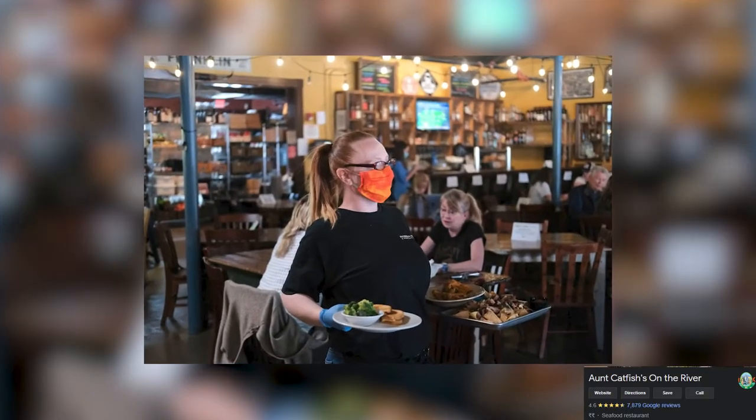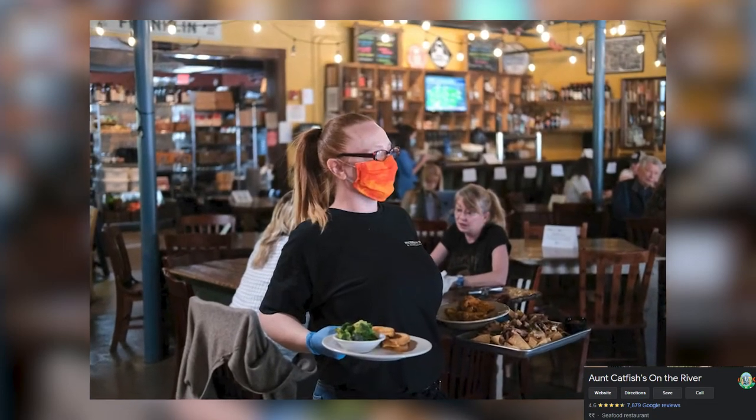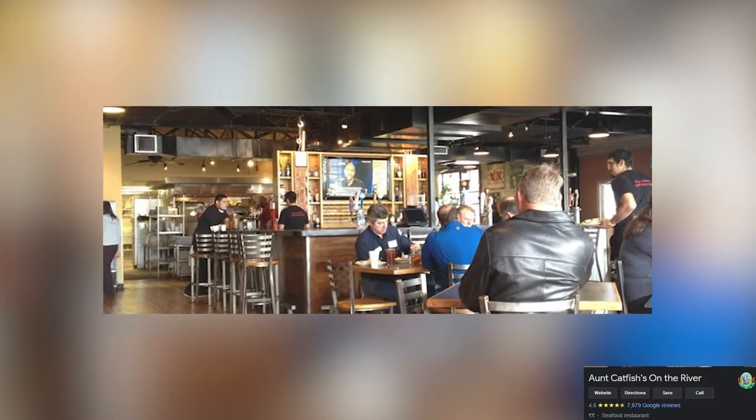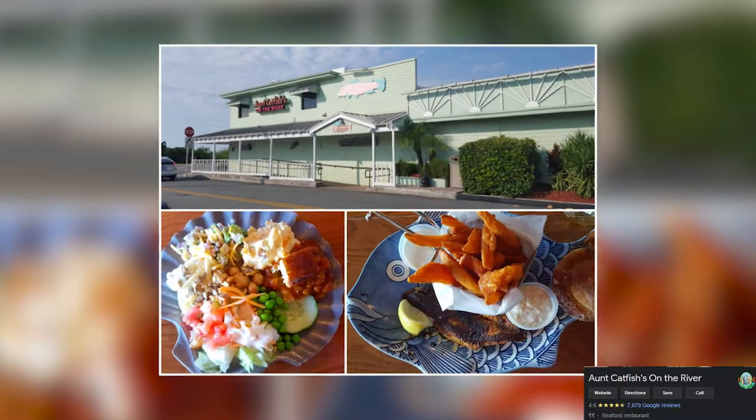But really, what most people love are the cinnamon rolls here. Ant Catfish is famous and has been serving these rolls for over 45 years, so top off your lunch or dinner with these rolls that will melt in your mouth.